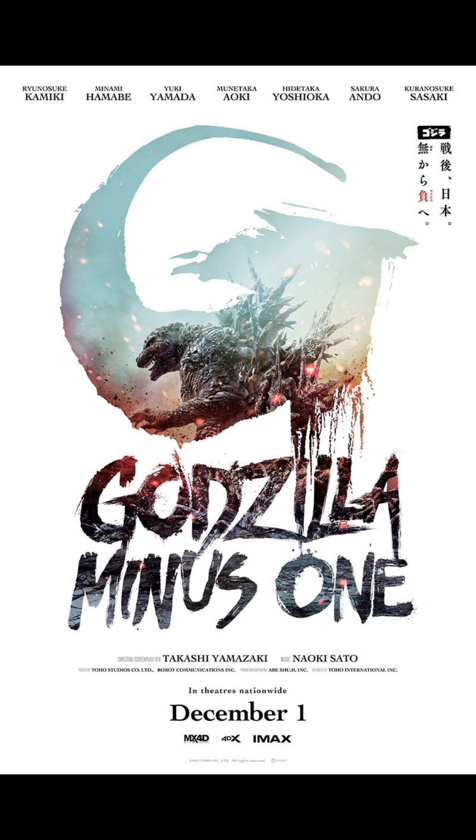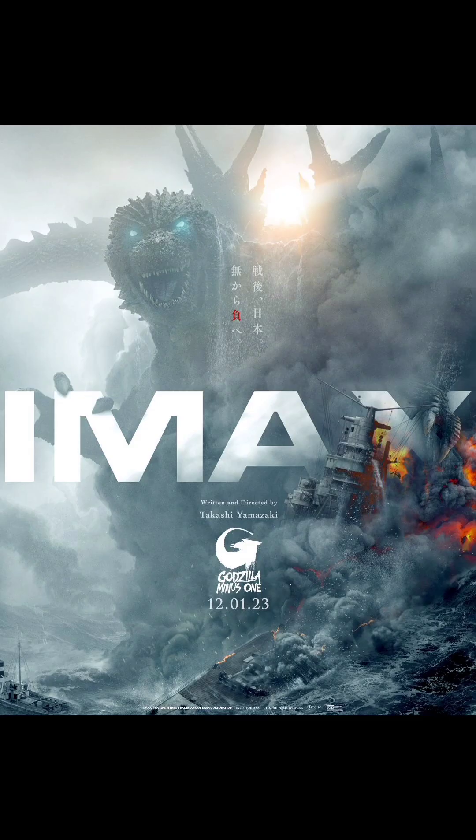On this edition of the Coffers, from zero to minus one. This entry into the Godzilla series is getting a North American release in theaters this week. It's an exciting time for all of us G-fans, and this movie is something special.